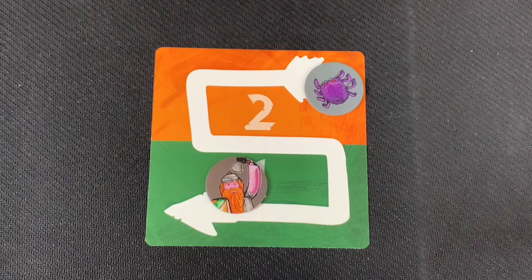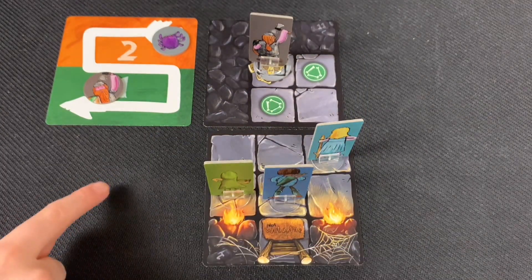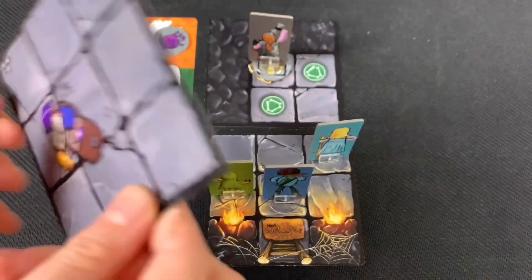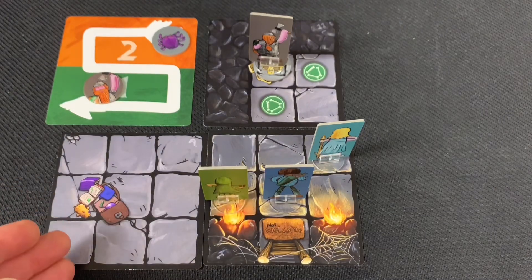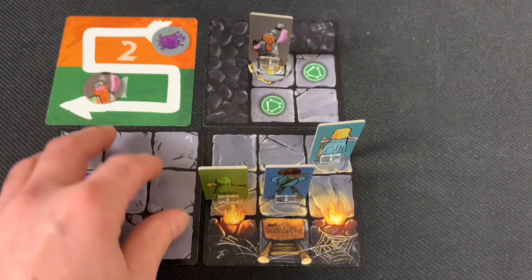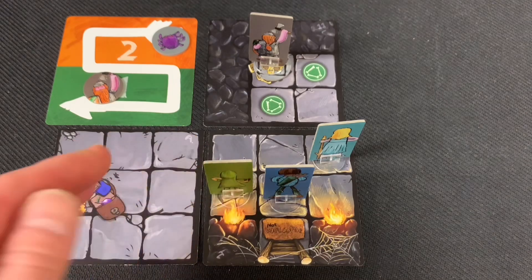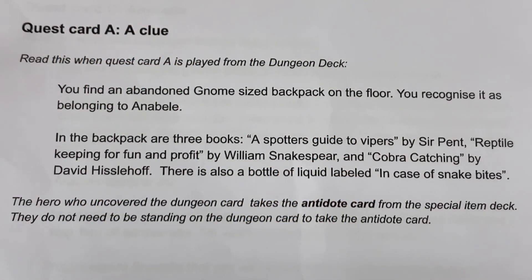Turn two begins. The halfling moves first into a new room — great artwork, nothing inside, but it has the letter A in the corner, marking it as a quest tile. Revealing the tile is a free action, and looking at what A contains, we read quest card A: a clue. The halfling still has two actions remaining.